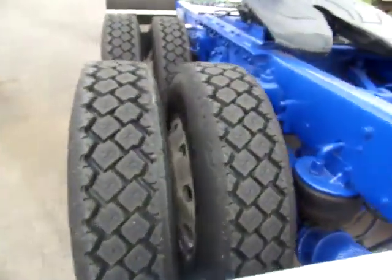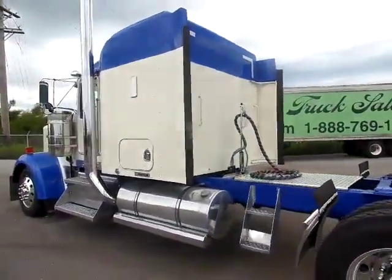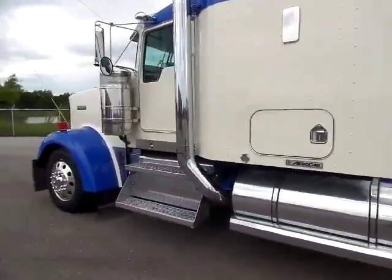Like I said, truck overall — excellent shape. Take you underneath the hood and show you the power plant.